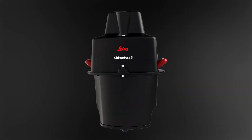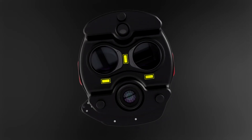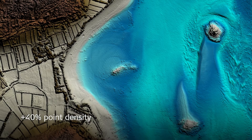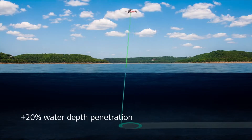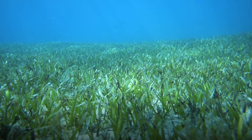Leica Choroptera 5 combines topographic and bathymetric lidar channels, offering the most efficient survey solution and providing seamless data from water to land. The system provides increased point density and collects more data from every flight. Increased water depth penetration and improved sensitivity cover larger areas of submerged terrain in greater detail.